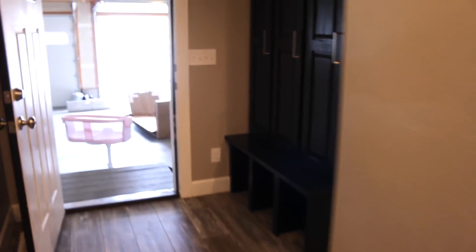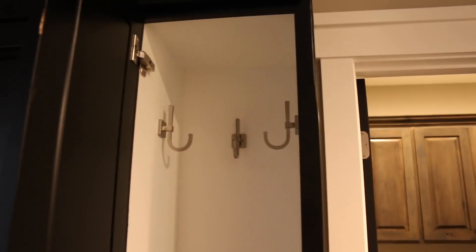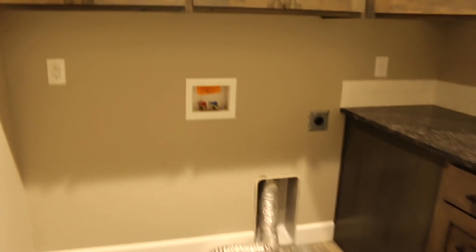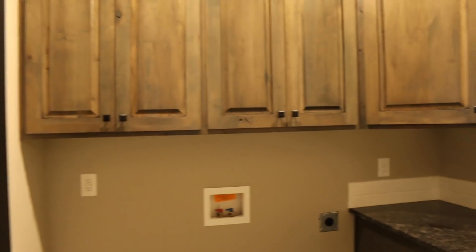Then we have this little hallway here from the entryway, and we have lockers which is so exciting — so the kids can put their backpacks and coats in there. I'm going to get baskets so we can keep shoes and boots and everything right here, so nothing will be by the front door. This is the laundry room — I'm super excited about this. It's going to be so nice to have extra storage, and I'm going to hang some drying racks up here that pull out because I dry a lot of my clothes.